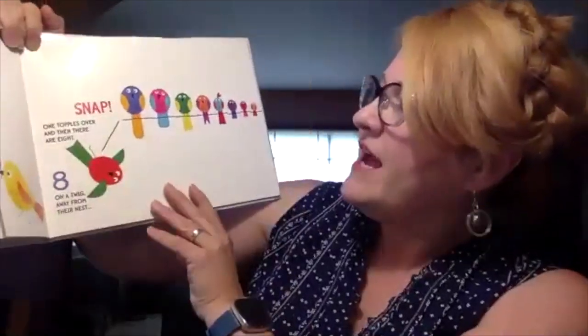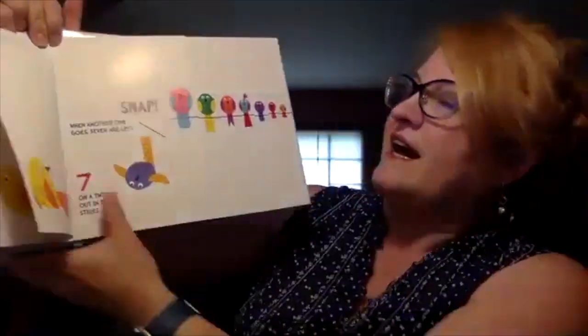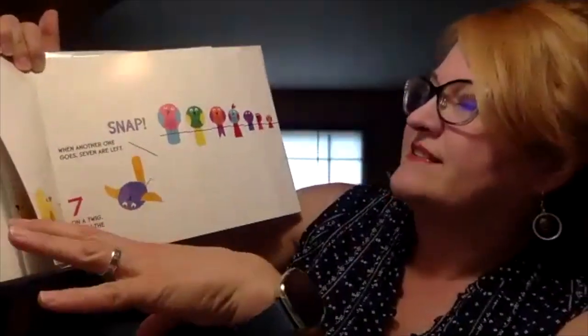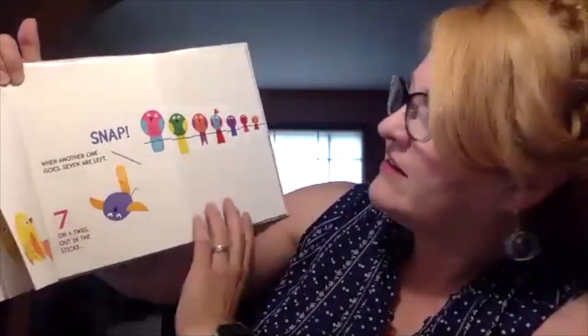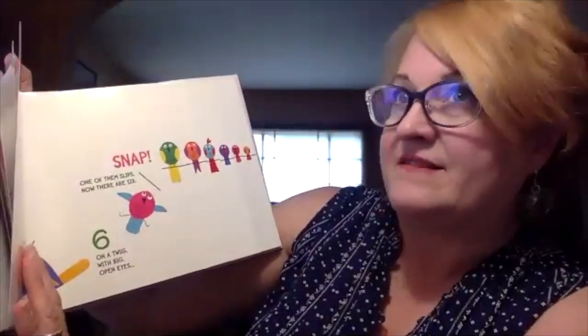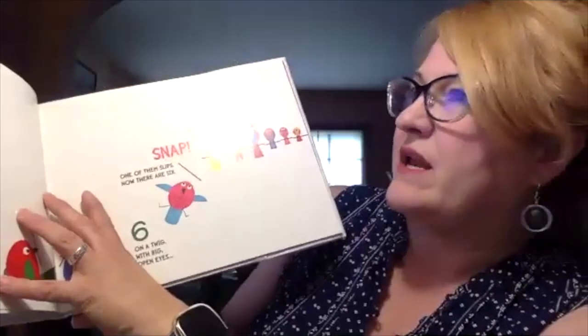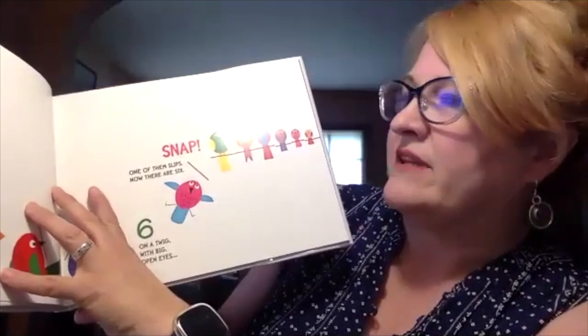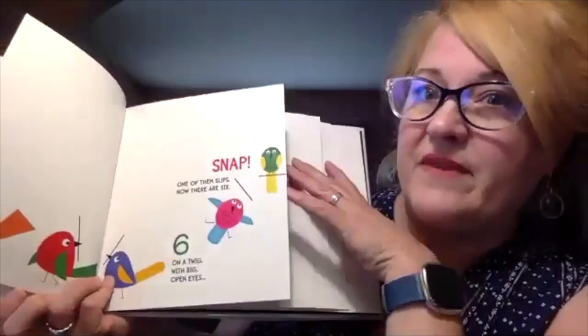Then there are eight, eight on a twig away from their nest. Snap. When another one goes, seven are left. You see all the birds coming off. This is a great way to talk about colors with small kids, like differentiating the body color and the wing and tail color. It's a great zero to ten counting book. I really like the clean design — when you're working with toddlers and early preschool, having a simple uncluttered design helps them focus on whatever's happening in the pictures.